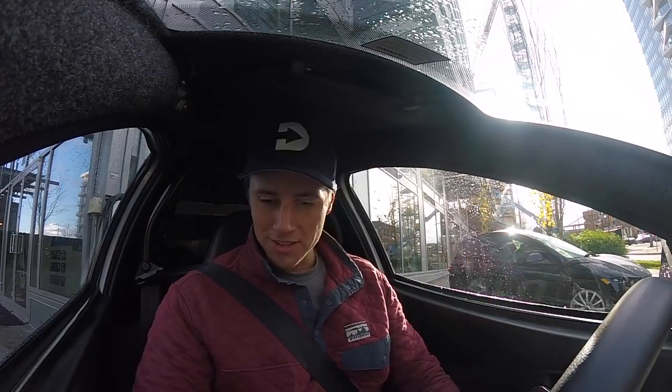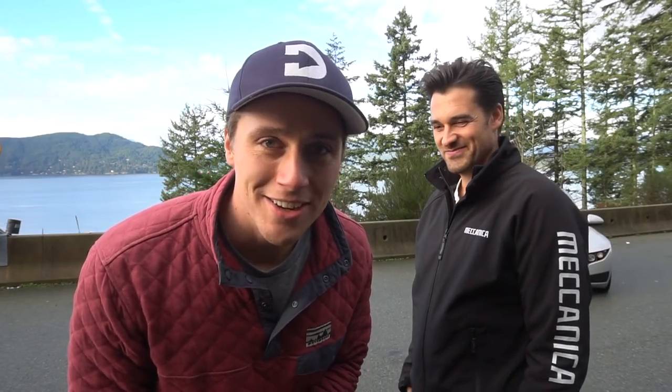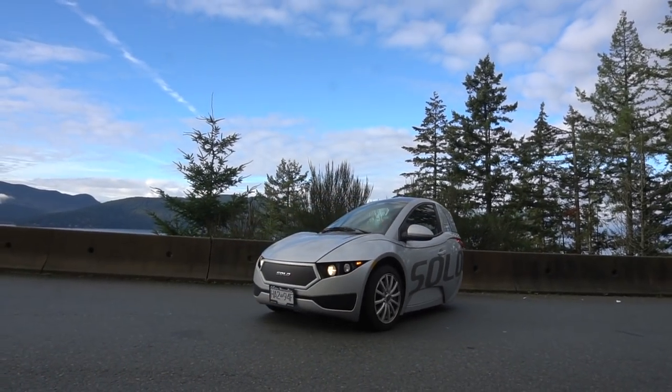Okay, this is my first trip in a Solo. It has two doors — you can get in one side or the other. It's very interesting. Welcome back to Downey Live, I'm Mike and I'm test driving another very unique vehicle.